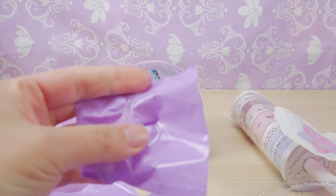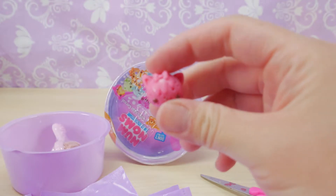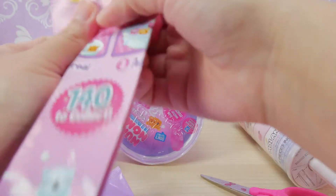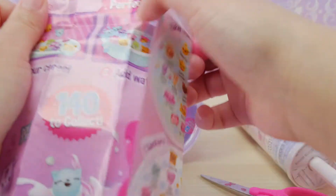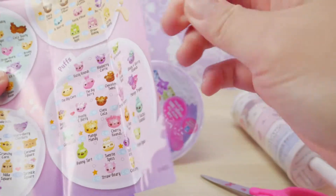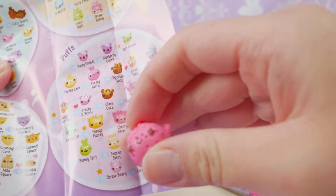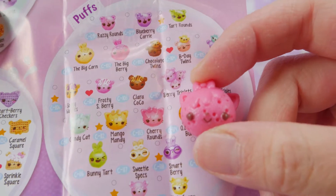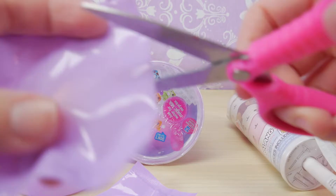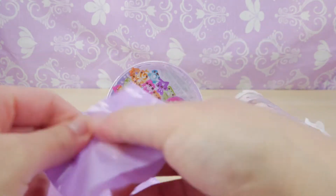We are going to open our cereal. I think we got this one in our last video. Let's look her up. This is a puff and this one has a little bow — this is cherry rounds. She didn't go in the bowl. We have plenty of other cereals to get through so I'm gonna hopefully do this quick.